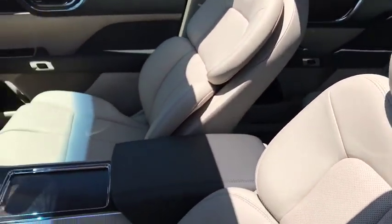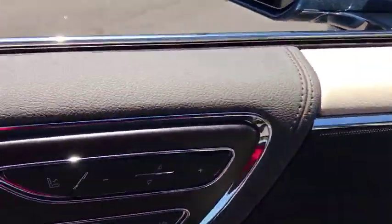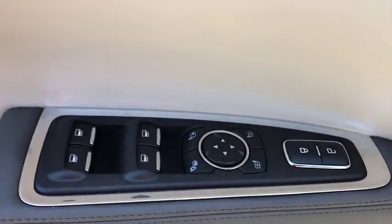Traction control, power passenger seat, navigation system, dual airbags, leather wrapped steering wheel, alloy wheel, power steering, four-wheel disc brakes.